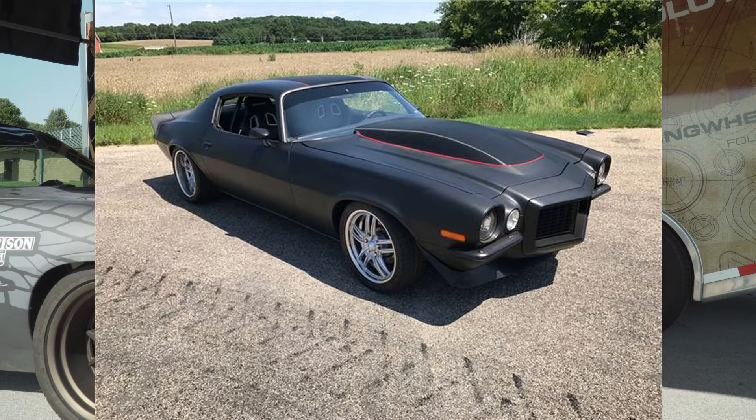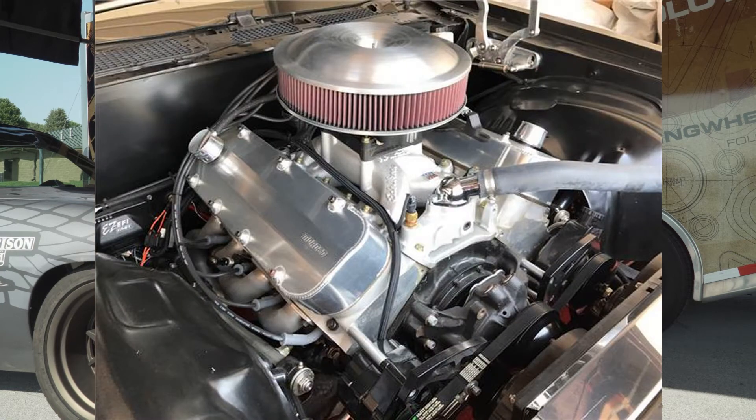When he got it, it was a street car that had a big block, an automatic transmission, and some stuff from Detroit Speed — like upper and lower control arms in the front, and a quadrilink in the back. It wasn't really set up for what we wanted to do, so we just started buying parts.